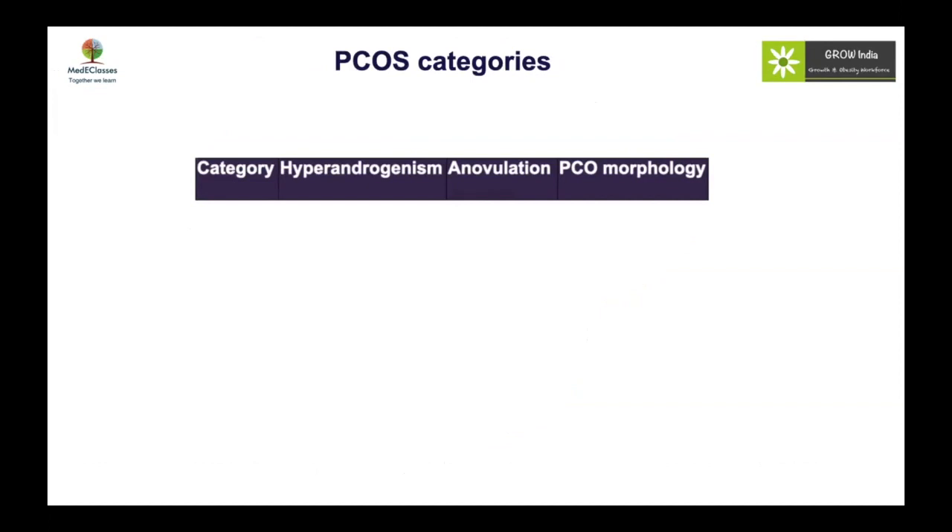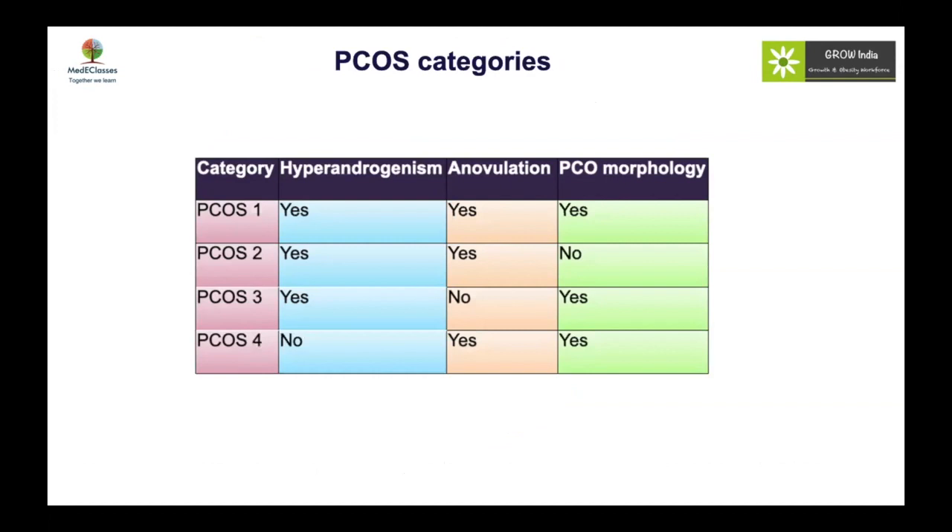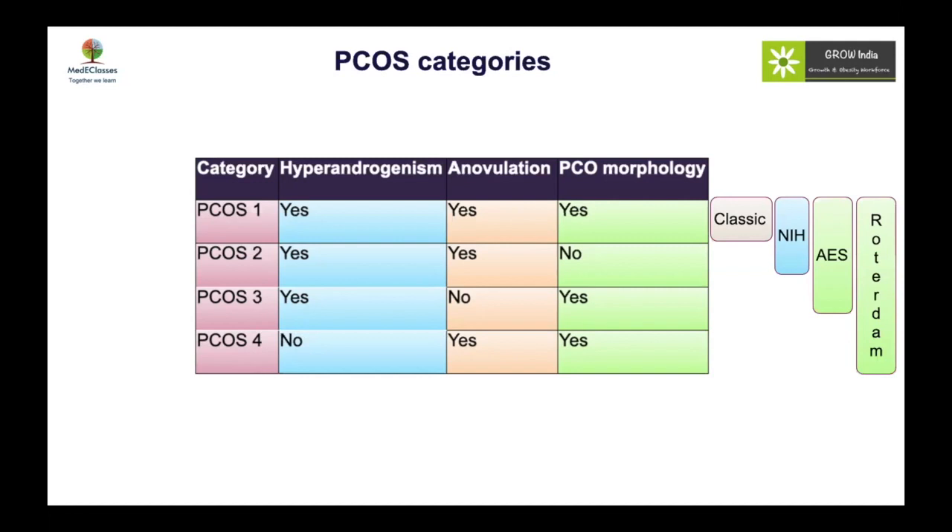PCOS in adults has been subclassified into four categories. Type 1 has all three criteria. Type 2 is hyperandrogenic and anovulatory without polycystic ovarian morphology. Type 3 involves ovulatory hyperandrogenism. Type 4 has no overt hyperandrogenism — possibly intra-ovarian — with only polycystic ovarian morphology and anovulation. The NIH criteria cover types 1 and 2; the Androgen Society covers type 3; and the Rotterdam criteria — the most lenient — takes all four into account. Type 4 lies at the minimal-androgen end of the spectrum, with the most insulin resistance seen in type 1.